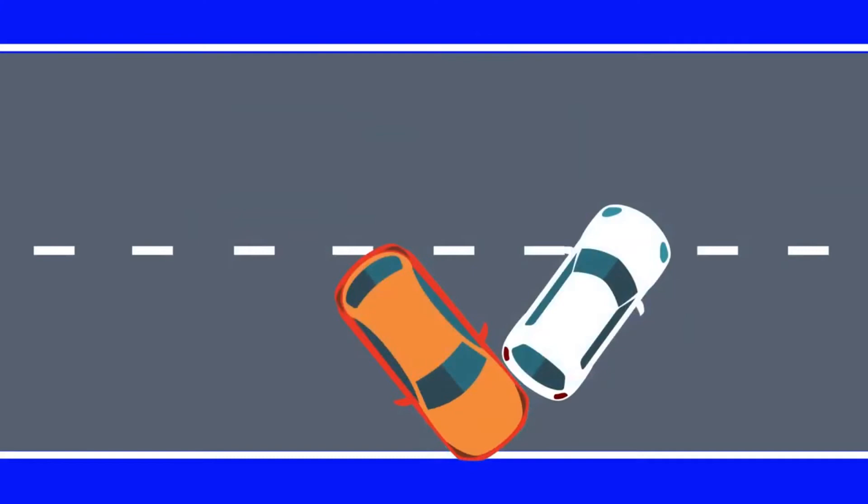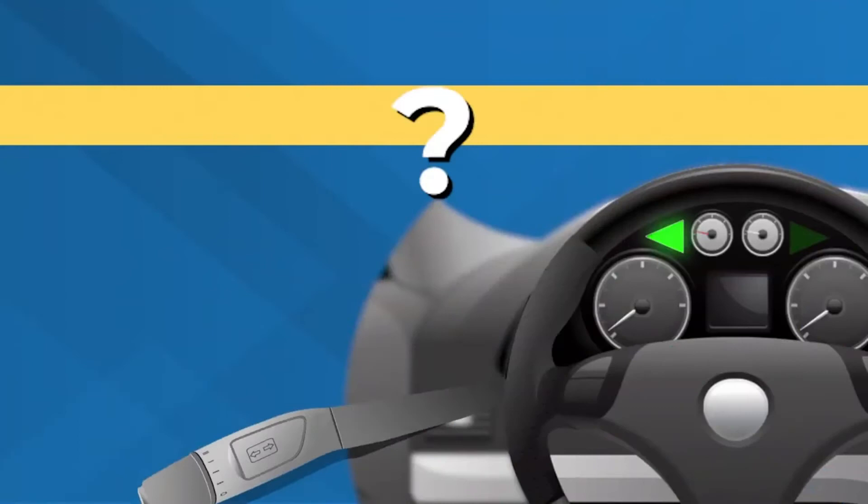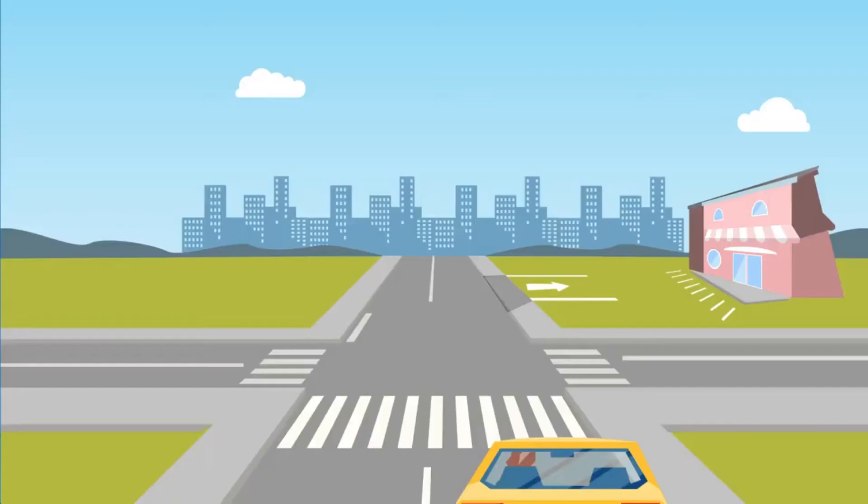Remember to always cancel your signal after turning. When you turn left or right, use the lane closest to the direction in which you're turning. Use your turn signal about 100 feet before you reach the turning point — that's the equivalent of about eight car lengths. If you plan to turn just beyond an intersection into a driveway or parking lot, wait to signal until you are in the intersection.